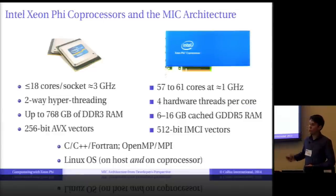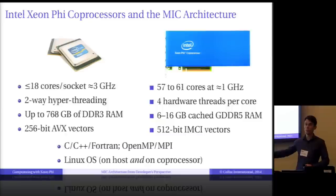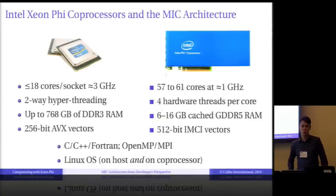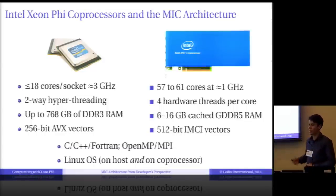The CPU has access to system memory, which can be huge. Xeon Phi does not have access to that memory, but it has access to its own on-board high-bandwidth memory, which can be up to 16 GB in size. And if you want to get anywhere with arithmetic performance, on the CPU you have to use vectors — the same holds true for Xeon Phi. They have their own instruction set called IMCI, and the vectors are twice as long as on the CPU.